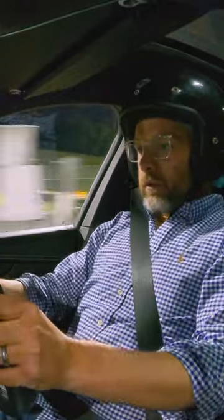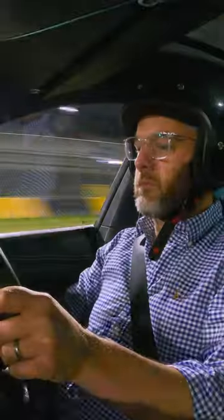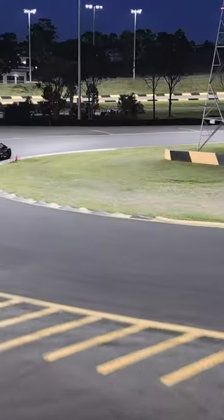And go. It's impressive how capable, fast and fun this 2.2 ton luxury SUV is on a racetrack.